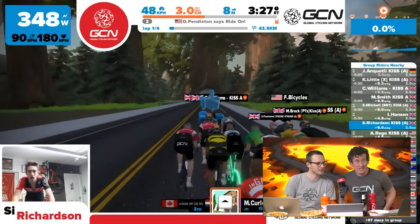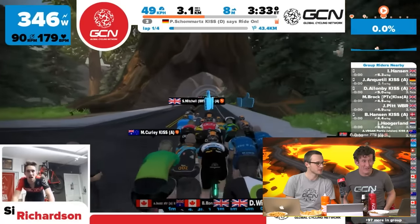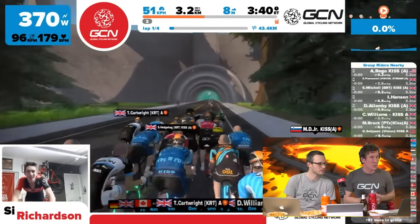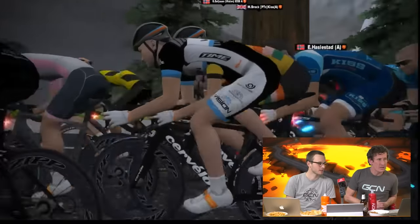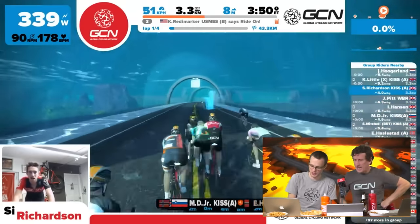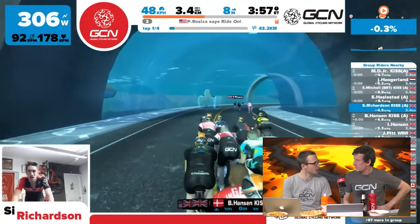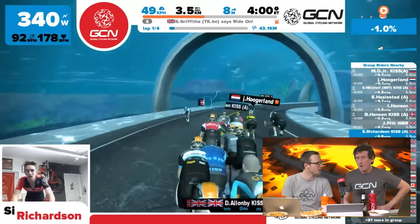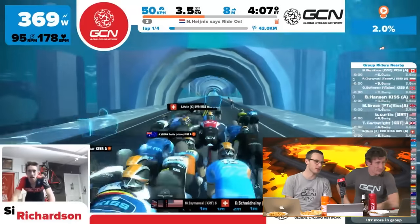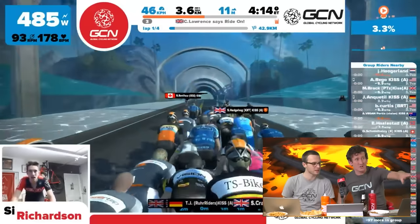Simon's FTP is 340 meaning he can hold that power for about an hour, but he's riding above it at 351 watts as they emerge out of ocean boulevard heading towards the biodome. He's still in the center of the bunch looking pretty smooth. A viewer enters the snack competition with popcorn, but the commentators think the bar can be set higher — perhaps with salty and sweet popcorn combined.